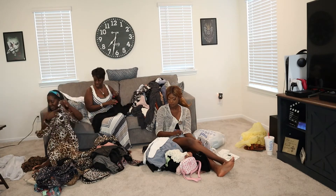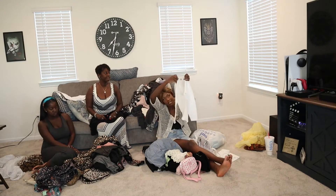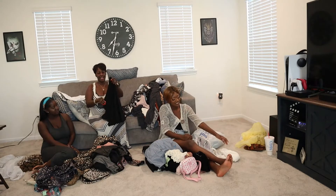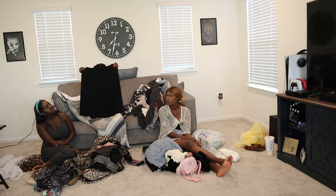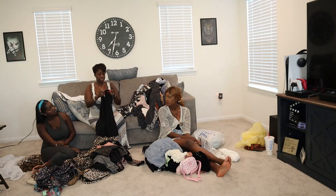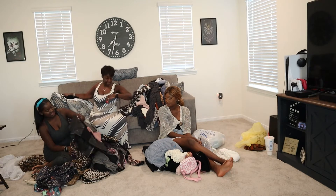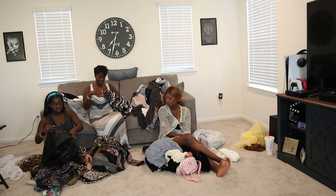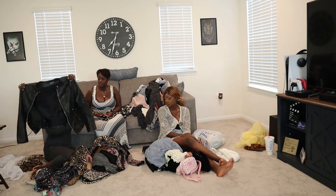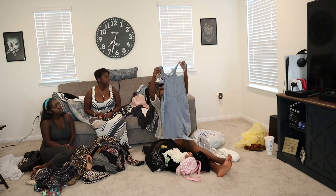I got this dress from Goodwill at the last minute, very cute. I got this shirt from the outlet, similar to the last one, it's very simple but I like it. Then I got this black skirt, good for work, dollar twenty-five, Family Thrift Outlet. Then I got this leather jacket — dollar twenty-five — that can be very cute.